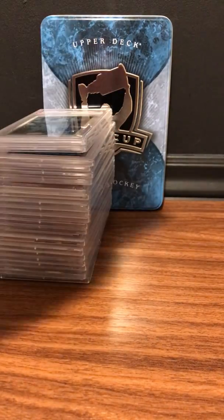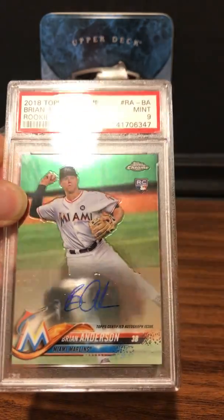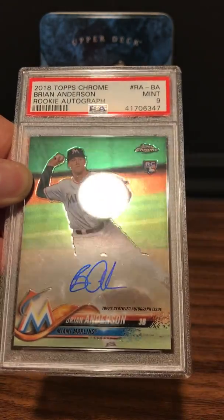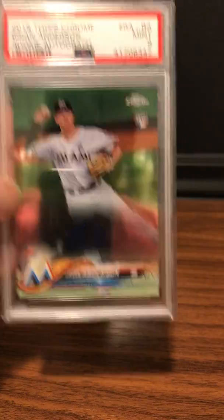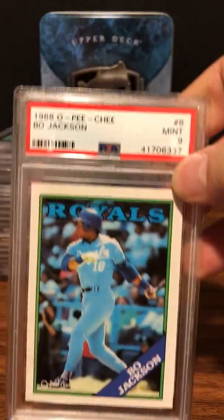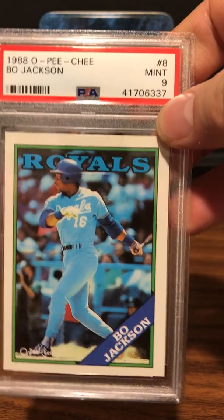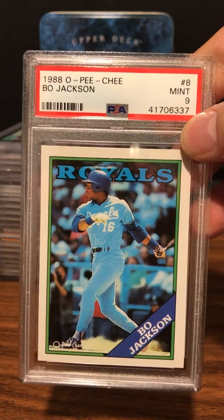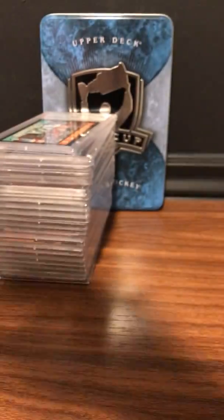Next up is a Brian Anderson auto rookie autograph Topps Chrome — Mint 9. I kind of see why: there's a little bit of scratching, which probably cost me a 10. Here is a 1988 O-Pee-Chee Bo Jackson. The '88 O-Pee-Chee is rarer than the Topps version, so in some circles it's worth more. Mint 9 — would've loved a 10, but I'll take a 9.